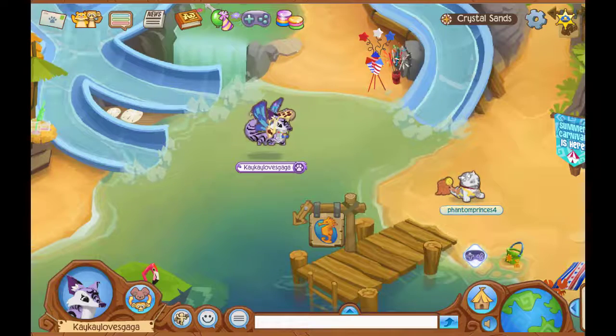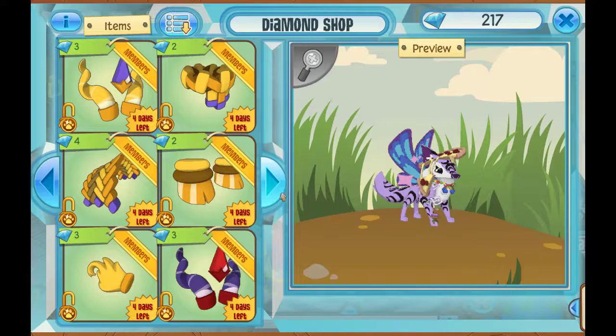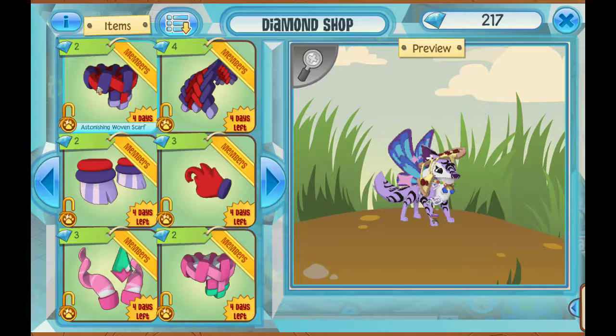Alright, now it's time to check out the goat items. Let's go check it out, shall we? So, in the diamond shop, we have golden goat horns, golden woven scarf, golden woven blanket, golden hooves, golden goat tail, astonishing goat horns, astonishing woven scarf, astonishing woven blanket, astonishing hooves, and astonishing goat tail.